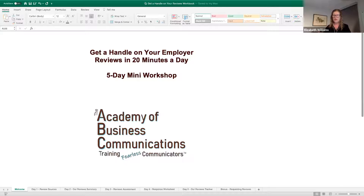In fact, only about 37% of organizations even bother responding to those reviews at all, which is kind of too bad because 83% of candidates decide whether or not to apply for a job based on those reviews.